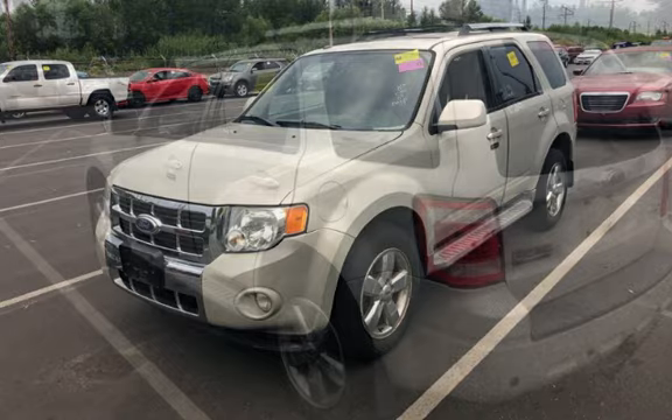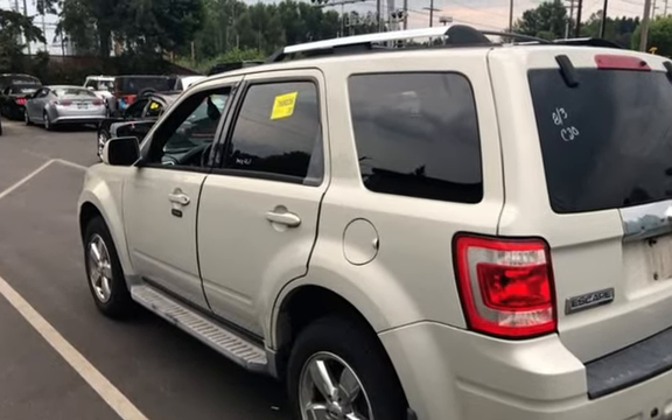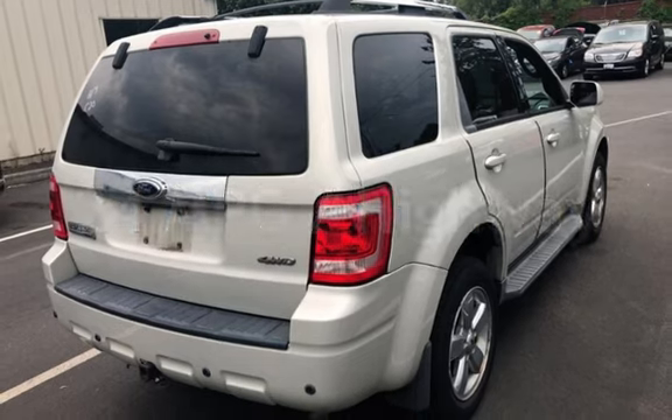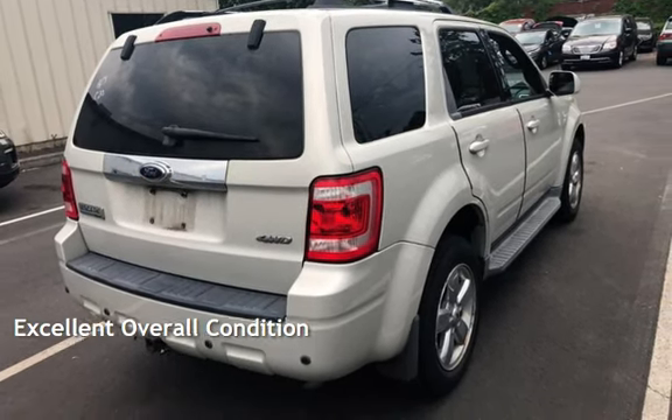This Ford has less than 143,000 miles on the odometer. Estimated fuel economy for this vehicle is 17 miles per gallon in the city and 24 miles per gallon on the highway. This vehicle is in excellent overall condition.